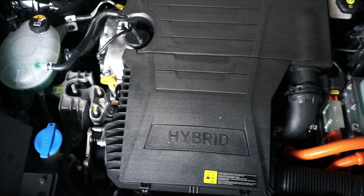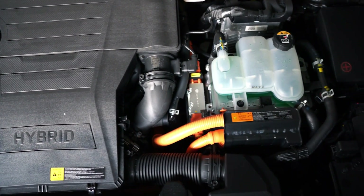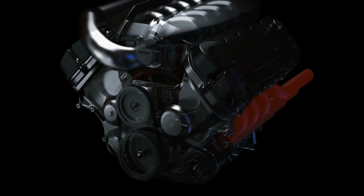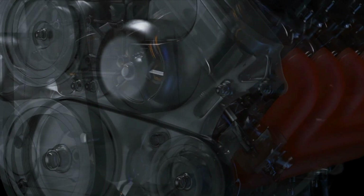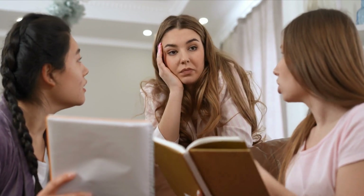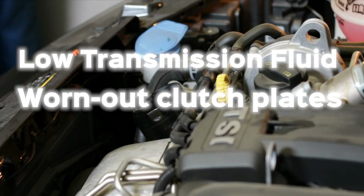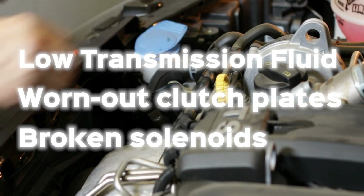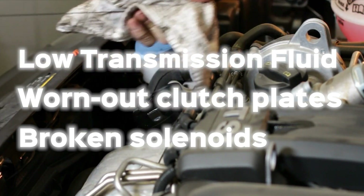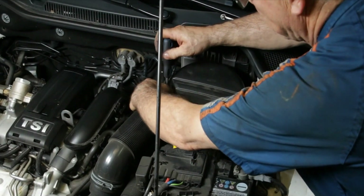The ECU in your automobile must maintain trustworthy and consistent gearbox shifting. If the ECU and the gearbox can't communicate with each other, the vehicle will waste a lot of time second-guessing itself. If you're experiencing transmission shifting issues, it's best to take your car to a qualified mechanic for a proper diagnosis. Low transmission fluid, worn-out clutch plates, and broken solenoids are common culprits. A skilled mechanic can figure out what's wrong and make the necessary changes to get your car shifting smoothly again.